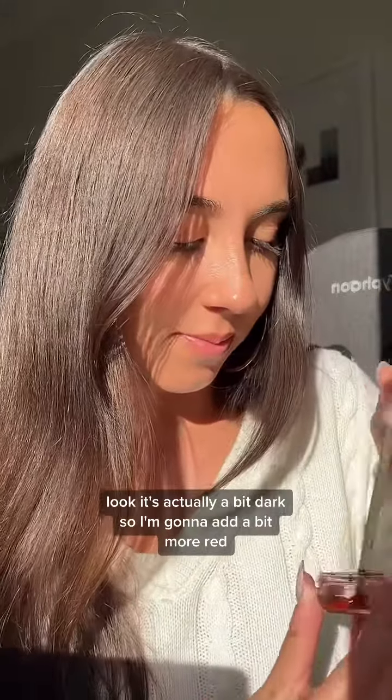It's actually a bit dark, so I'm going to add a bit more red. I wanted it to be more red, but then I added more red and I actually made it brown.